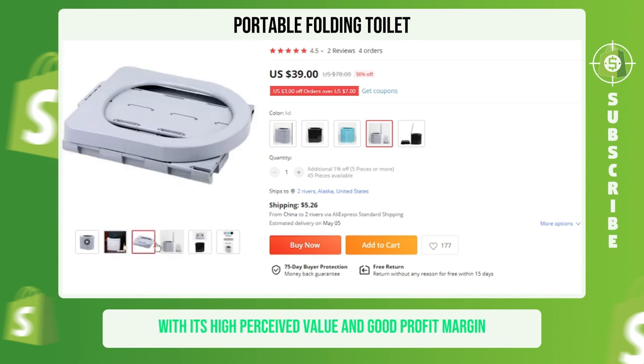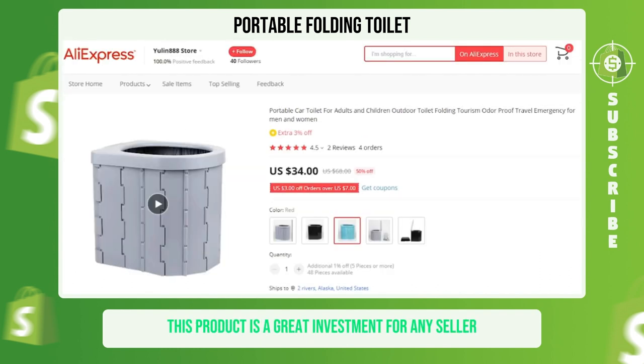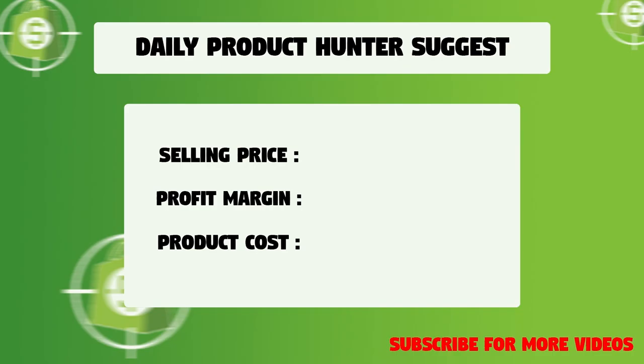With its high perceived value and good profit margin, this product is a great investment for any seller. We suggest that you sell this winning product at $59.99 with a $20.73 profit margin.